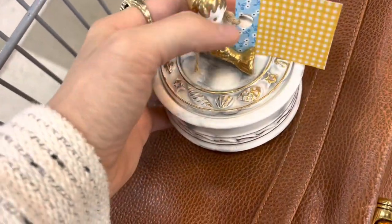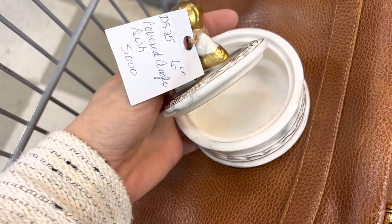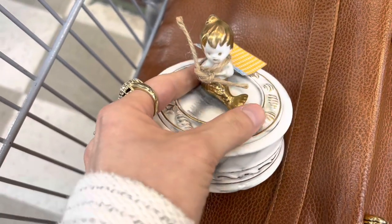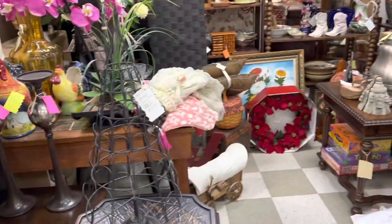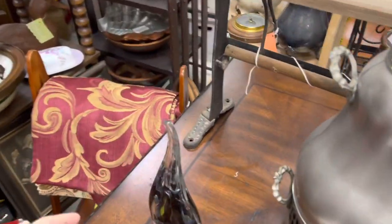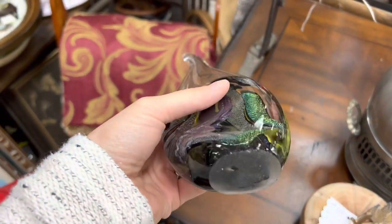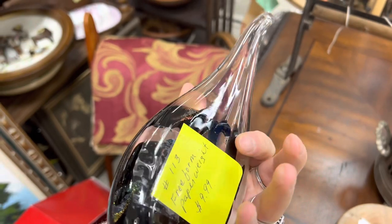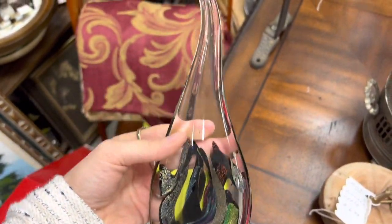I found another thing — look how cute, a little mermaid trinket dish. There is a chip right there but it's on the bottom. It's only six dollars, and she's so cute so I'm putting her in the buggy. I found another treasure in here — look at this, it's beautiful. I love the colors in it, it's $9.99, and I just think that's gorgeous. We're gonna pick that up too.